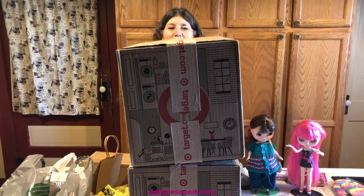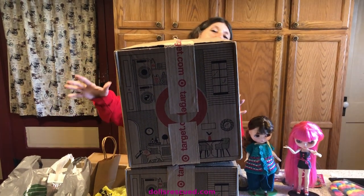Hi, I'm Marna, and this is the Dolls Rescue Channel, and I have a couple things to open here.